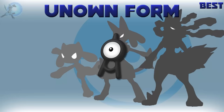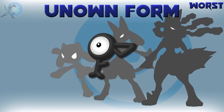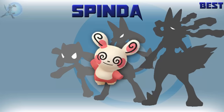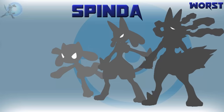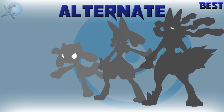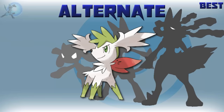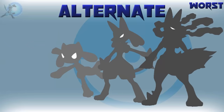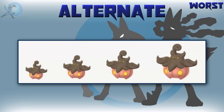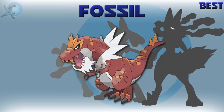The best Unown form is Unown A, because A stands for awesome. The worst Unown form is Unown F, because F stands for fail. The best Spinda pattern is the most aesthetically pleasing one, and the worst Spinda form is the least aesthetically pleasing one. The best alternate form overall is Shaymin Sky Form — very different looking from its original form and in my opinion looks way better. The worst alternate form is Pumpkaboo, because they literally don't change at all except their size. The best fossil Pokémon is Tyrantrum — it's a freaking T-Rex, need I say more?